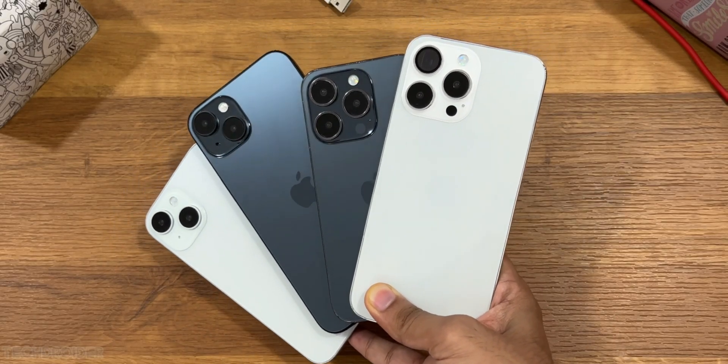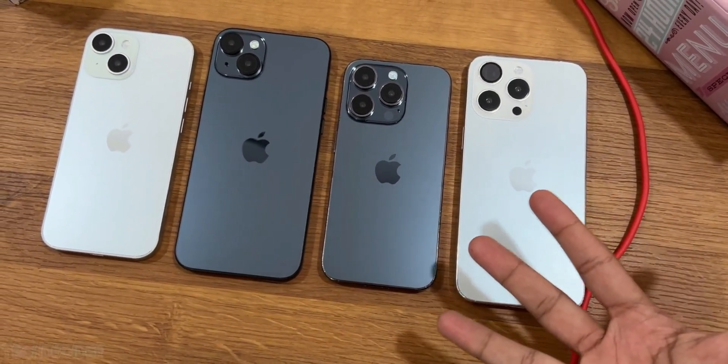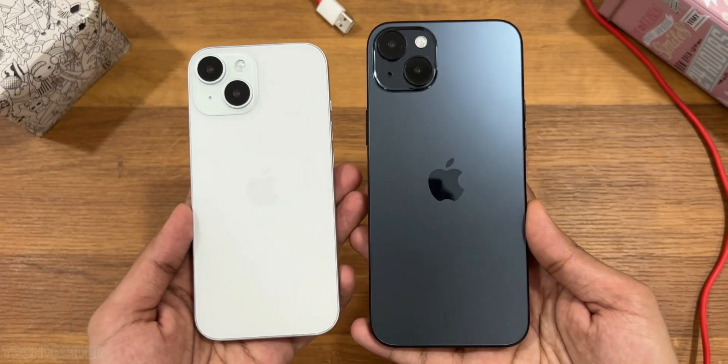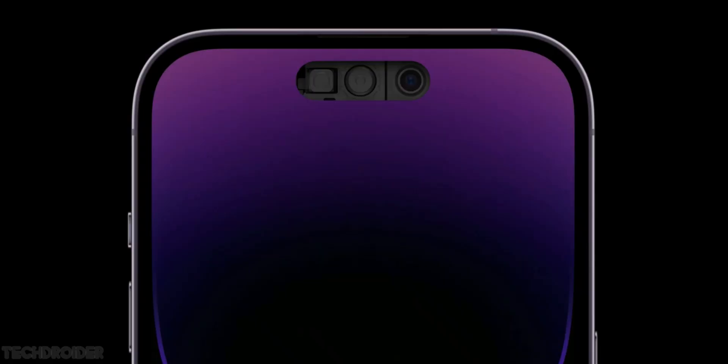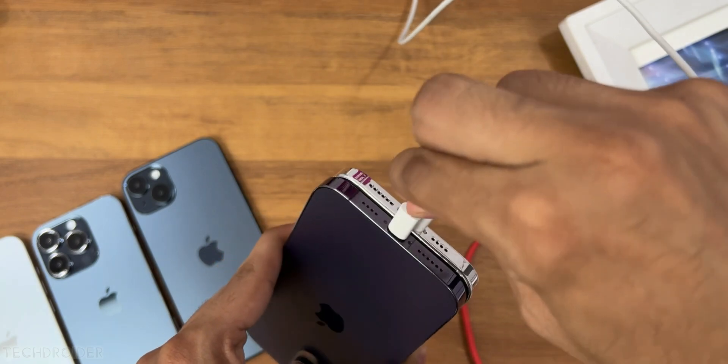The iPhone 15 and 15 Plus will start from $799 and $899, so not something expensive. That, along with Dynamic Island, a Type-C port, huge battery size, and a tiny top bezel and chin — yeah, hot deal overall.